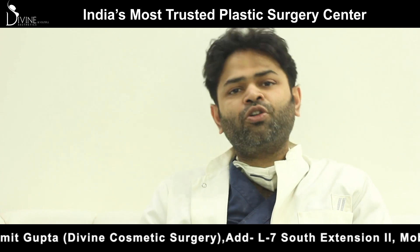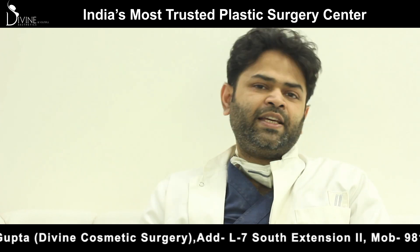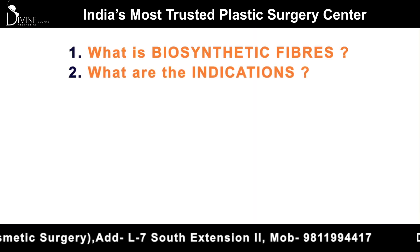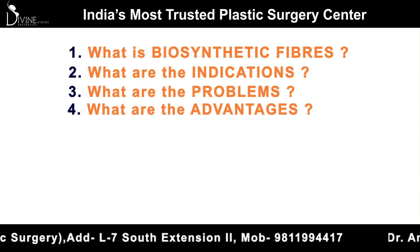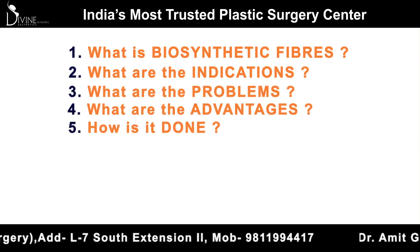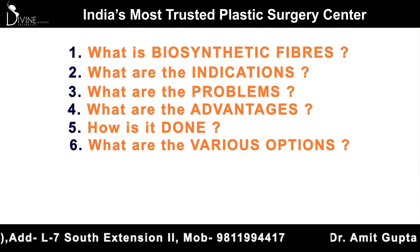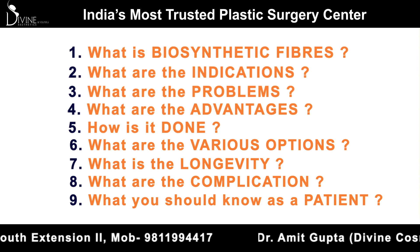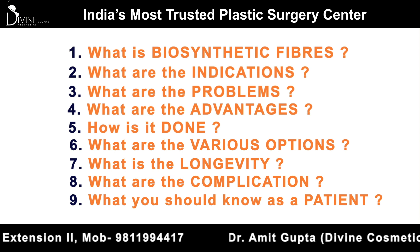So keep watching and make sure you watch this video right till the end. I will discuss biosynthetic fibers under a few headings: what are biosynthetic fibers, what are the indications, what are the problems, what are the advantages, how is it done, what are the various options, what is the longevity, what are the complications, and what you should know as a patient before doing biofibers.